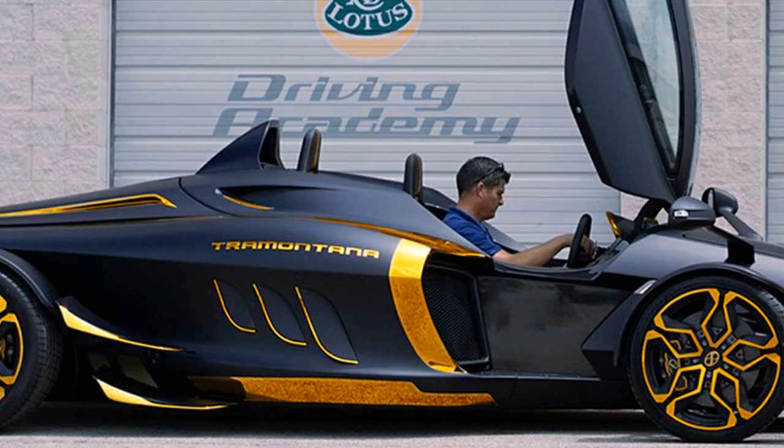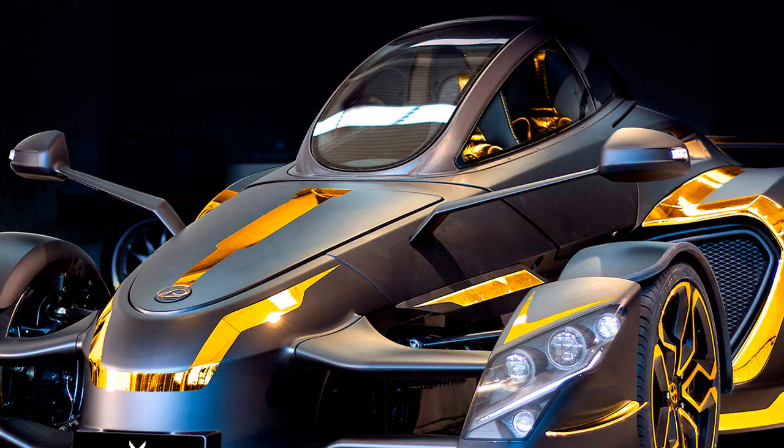Remember Tramontana? Since 2005, the Catalan company has been handcrafting a limited number of luxury supercars, and their latest receives a gilded treatment from over-the-top Bulgaria-based custom house Villner.